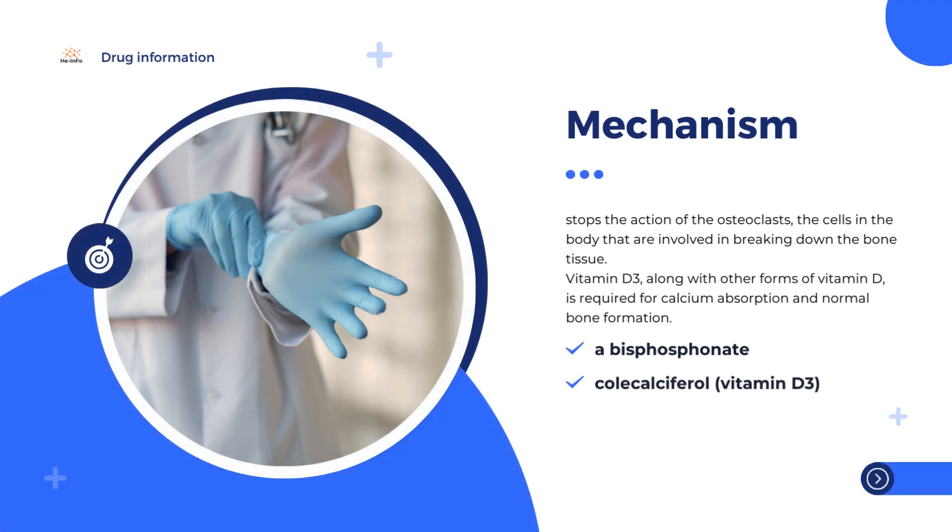Osteoporosis happens when not enough new bone grows to replace the bone that is naturally broken down. Gradually, the bones become thin and fragile, and more likely to break. Osteoporosis is more common in women after the menopause, when the levels of the female hormone estrogen fall, since estrogen helps to keep bones healthy.